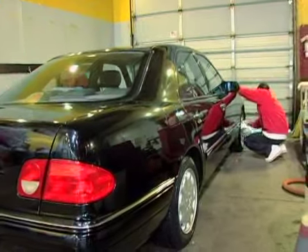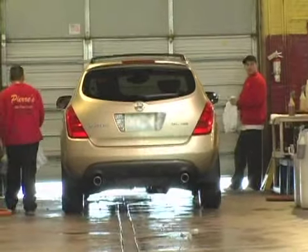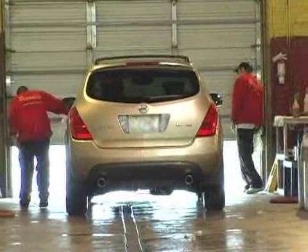We have a lot of experience when it comes to detailing. We offer not just a great detail but a great car wash as well.